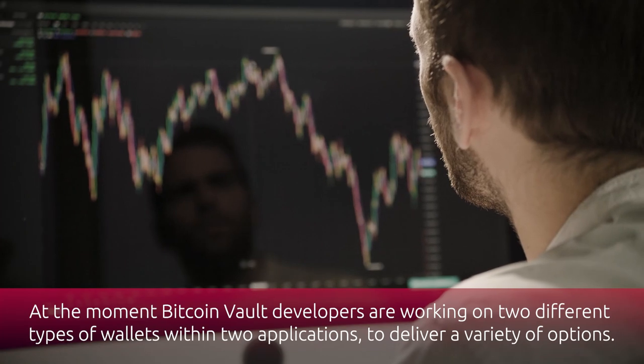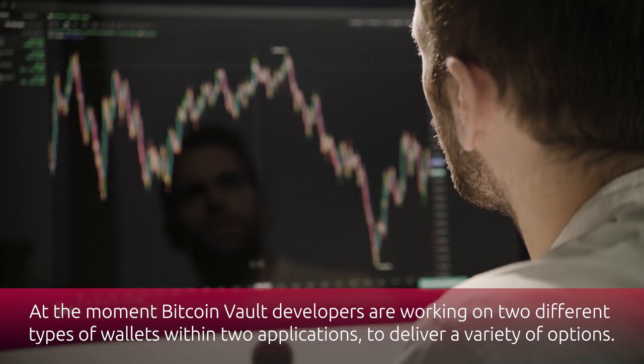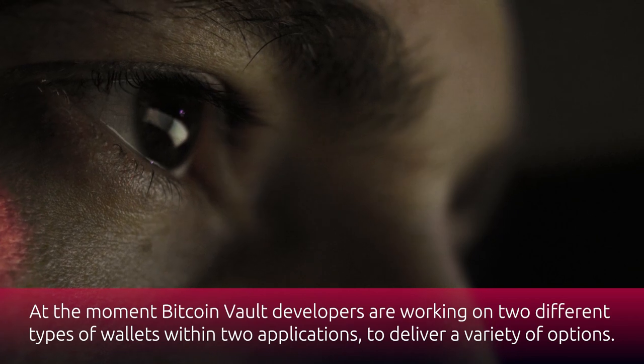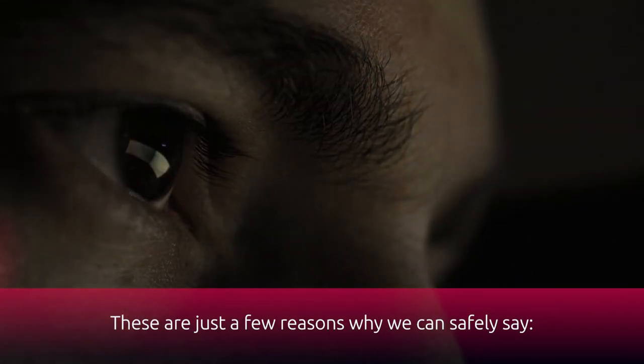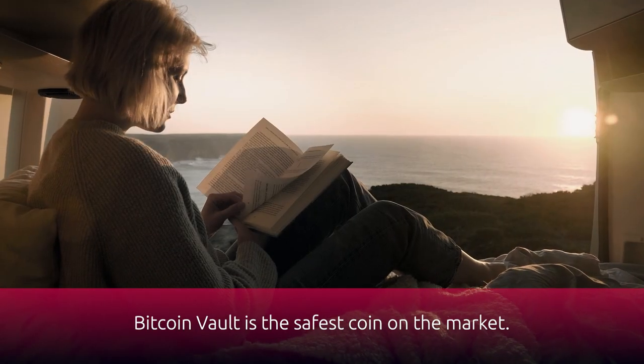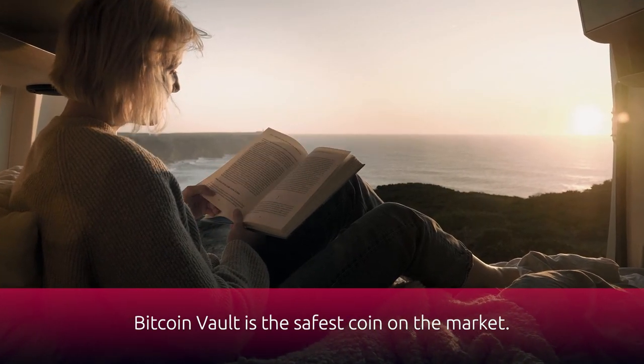At the moment, Bitcoin Vault developers are working on two different types of wallets within two applications to deliver a variety of options. These are just a few reasons why we can safely say Bitcoin Vault is the safest coin on the market.